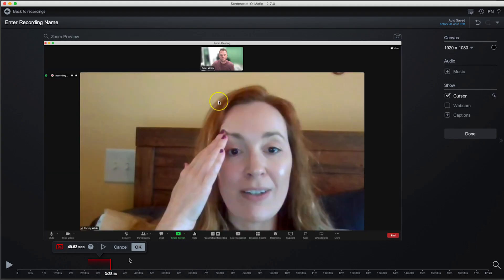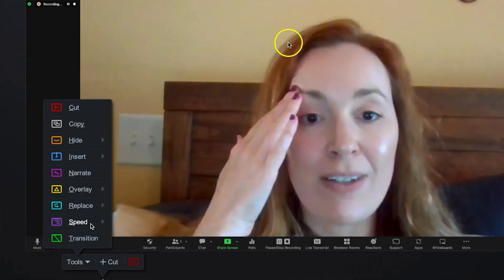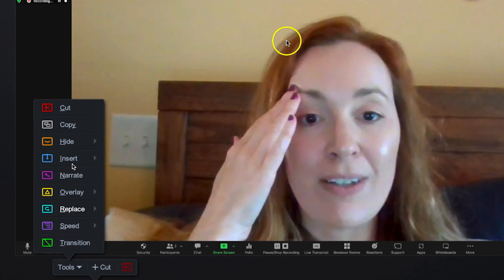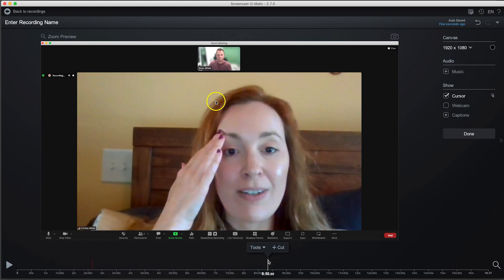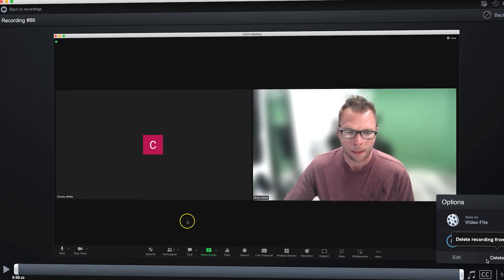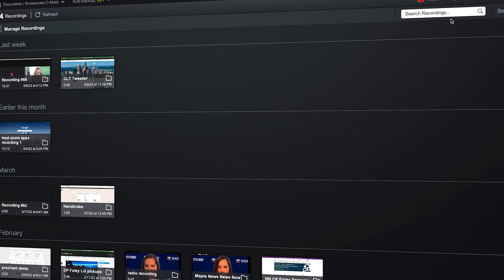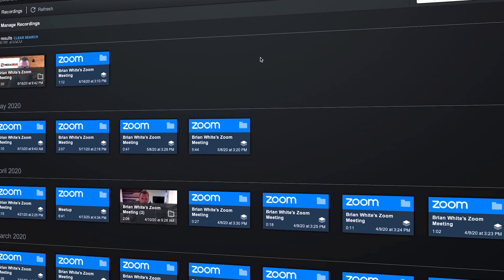ScreenCast-O-Matic as a product has been around for a while now. I personally have been using their screen recorder and editor software for years. So the fact that you can now link up Zoom recordings with ScreenCast-O-Matic means anyone can quickly and easily edit those video recordings. You can even use advanced effects such as removing silences, interruptions, and other unwanted content. ScreenCast-O-Matic with Zoom can really be a powerful tool to assist you in content creation, having everything there together to record and edit your videos on the fly.